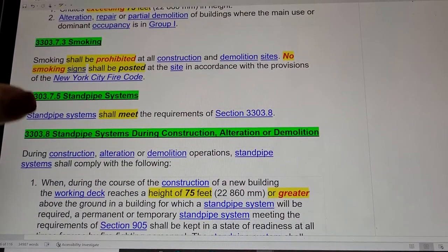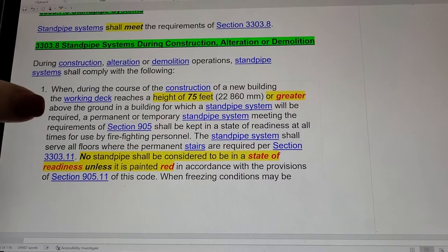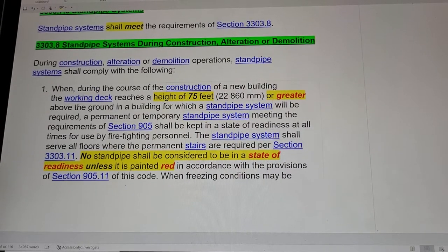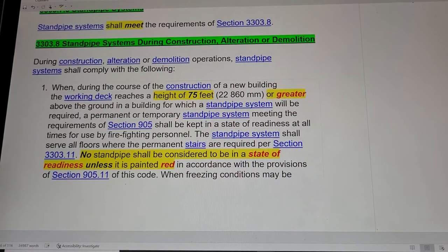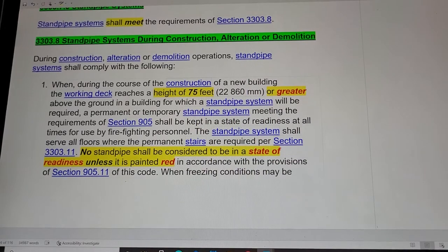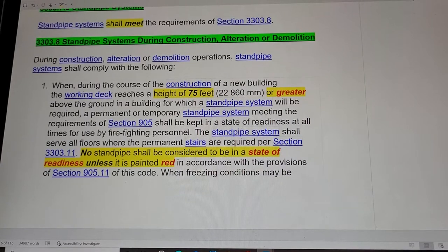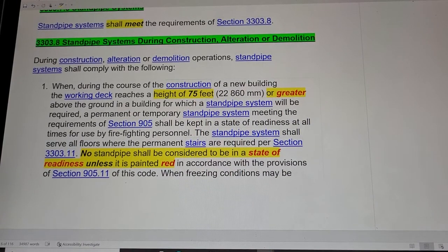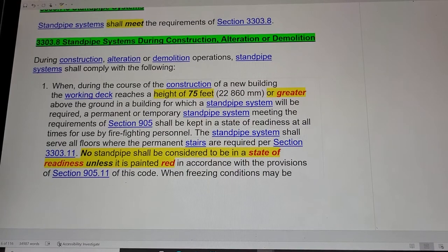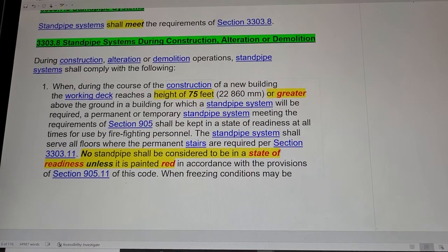Section 3303.8: Standpipe Systems During Construction, Alteration, or Demolition. This is very important, especially after the Deutsche Bank fire. During construction, alteration, or demolition operations, standpipe systems shall comply with the following: when the working deck reaches a height of 75 feet or greater above the ground in a building for which a standpipe is required, a permanent or temporary standpipe system meeting the requirements of section 905 shall be kept in a state of readiness at all times.